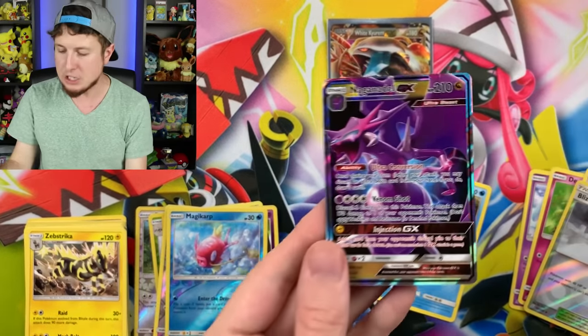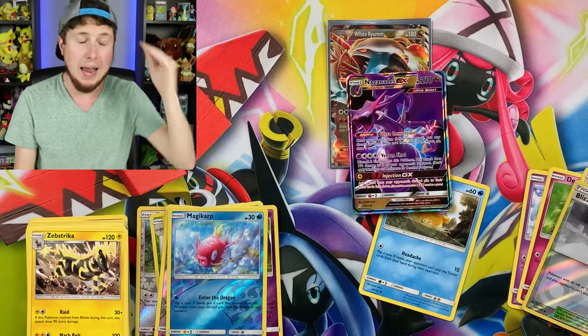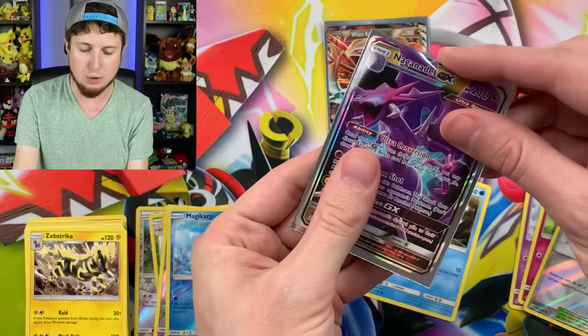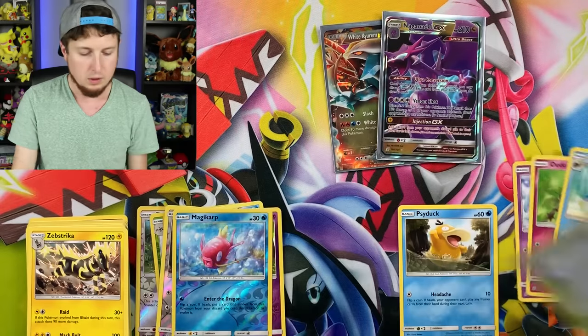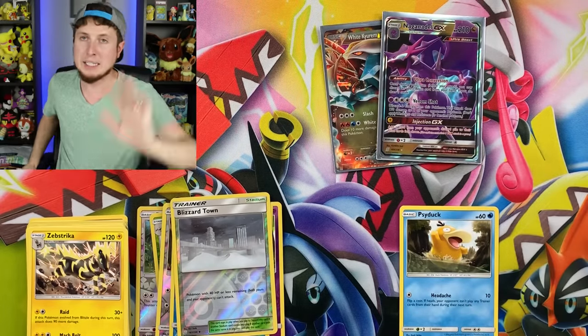Pokémon Company knocking these artworks out of the park lately with these sets — my hat is off figuratively to you, Pokémon Company. You get a friend up there in the VIP section. White Kyurem EX, Naganadel GX, we have our Psyduck right there, and our Blizzard Town Reverse Holo. I think it's time, Breaking Family, to bust into one of these Kanto Friends tins.